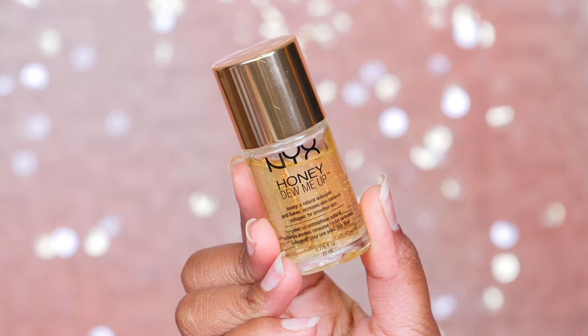So for my first favorite, this is from NYX. It's called Honey Dew Me Up. This is like my absolute favorite primer from the drugstore. I love that it has honey in it, which is a natural antiseptic. It also has collagen and these tiny little gold flakes — I'm not sure that they actually do anything, but it's so nice. I love how it complements stick foundations. When it's applied right before you put on your stick foundation, it makes it blend out so seamlessly. It also has, just like in the name, that dewy finish without making you look oily. It's just such a dream.